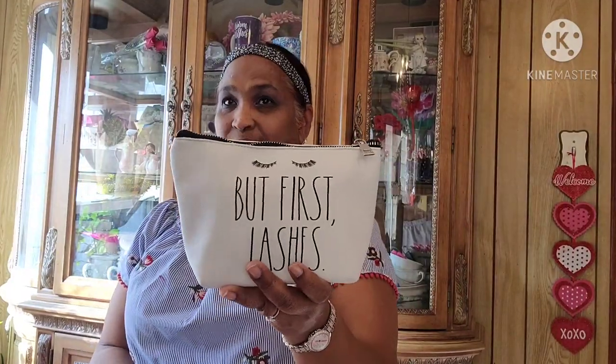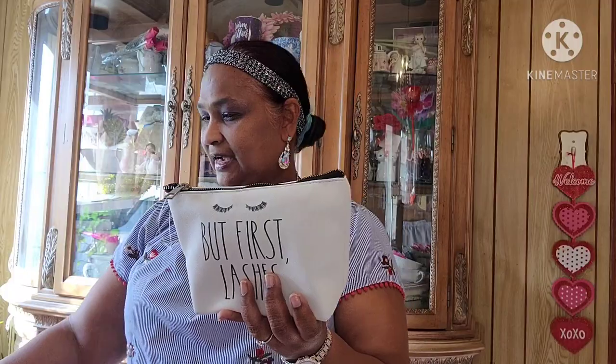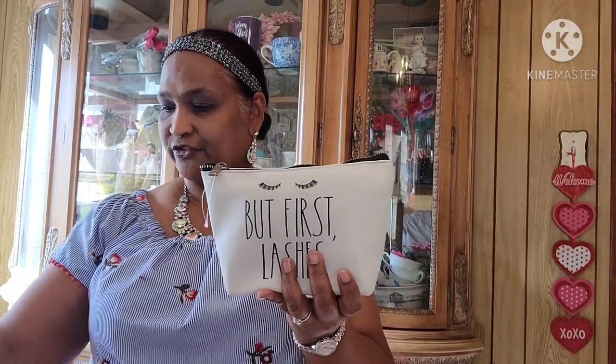That is absolutely stunning. Thank you so so much for this beautiful gift. Everything is so pretty, and a pouch to put them in as well — that's a plus plus plus. This is really amazing, truly amazing.